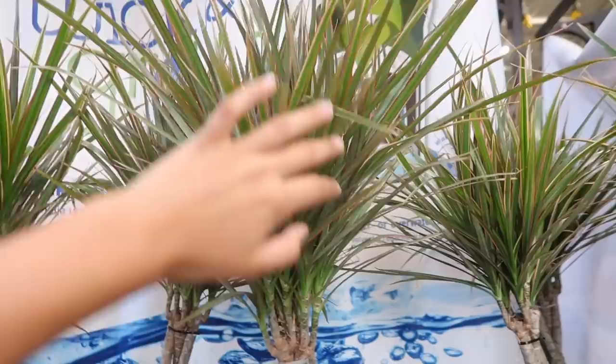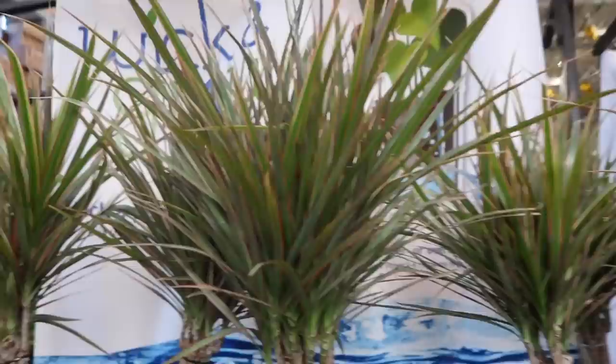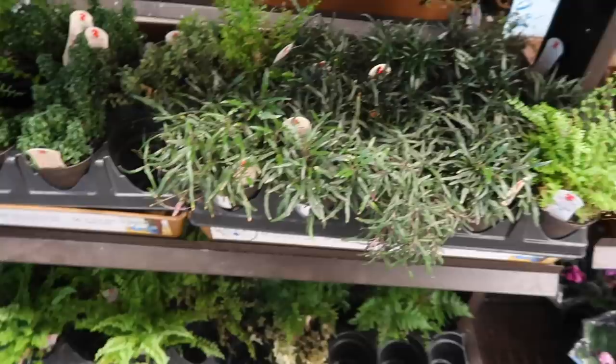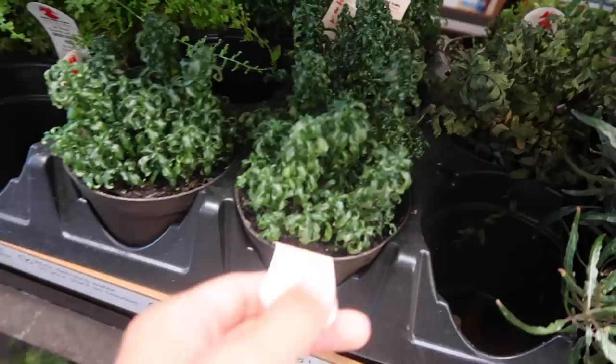House patio brand - $11.98. And then there's some Dracaena marginata here - the pinkish colored ones. These are $11.98 and they're kind of taller than normal, so these are kind of big. And there are a bunch of ferns that are kind of crispy.